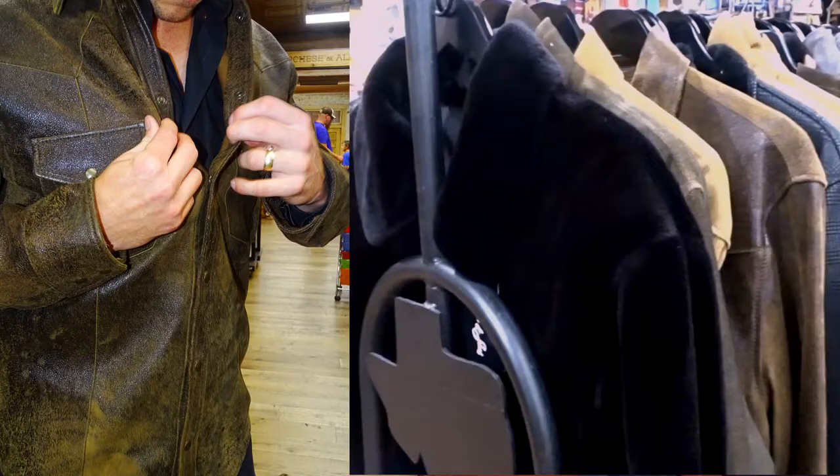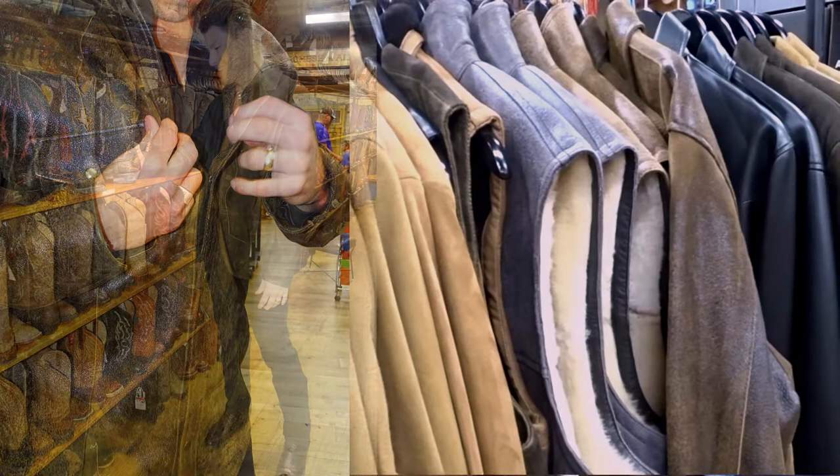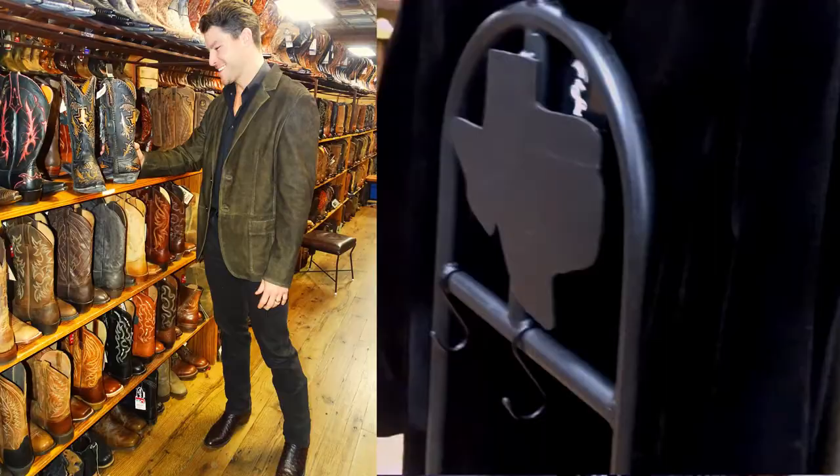We made a distressed men's leather shirt that can come in the distressed color, the natural color, and also in black smooth leather.